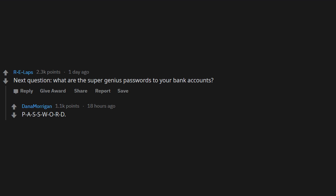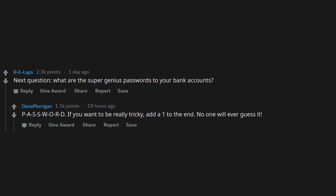Next question: what are the super genius passwords to your bank accounts? P-A-S-S-W-O-R-D. If you want to be really tricky, add a one to the end — no one will ever guess it.